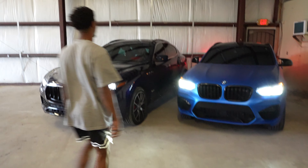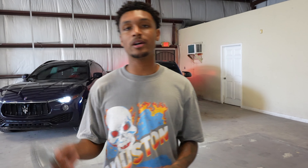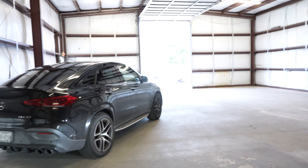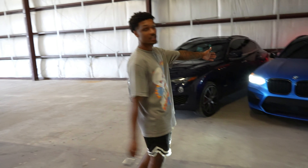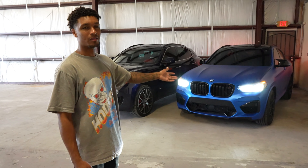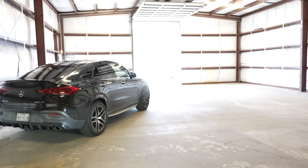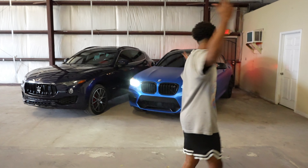Let me know what y'all think down in the comments — would this be a warehouse y'all would pull up to and do content? A lot of my students be pulling up doing their content here. Look at the view — we got the GLE, the GT, the C8, X4, another X4M. The blue one is definitely fast — way faster than the white one.